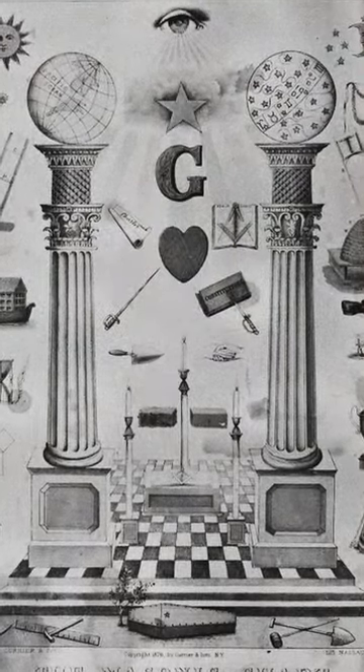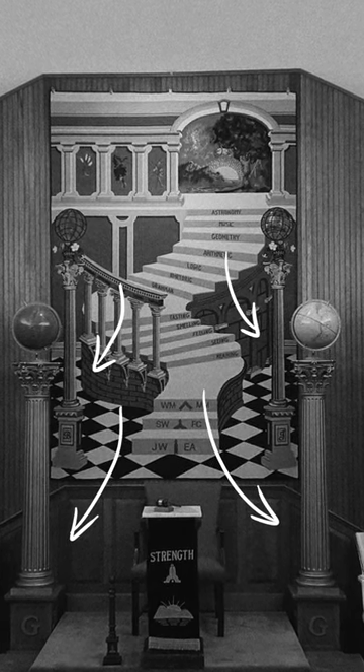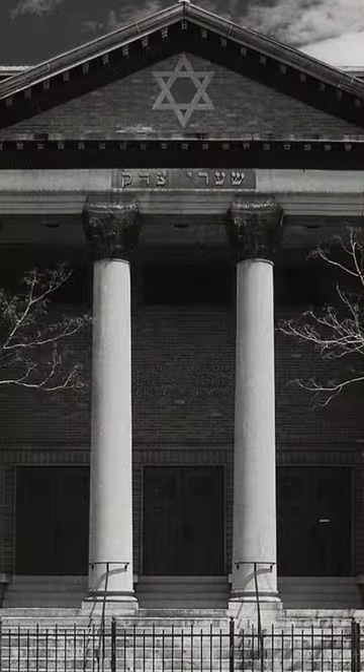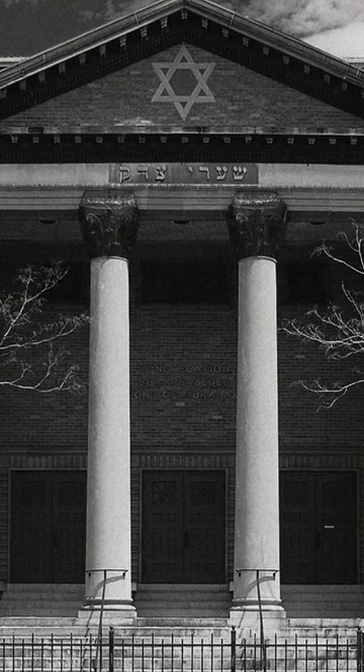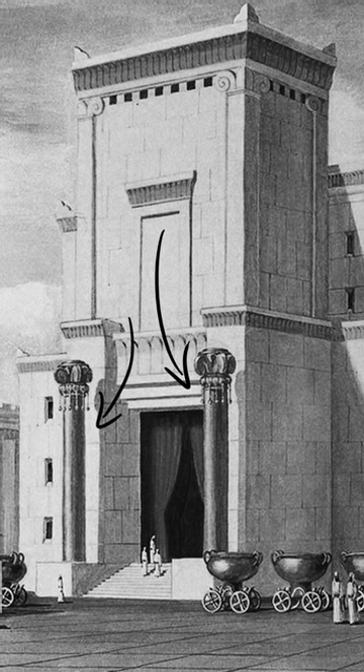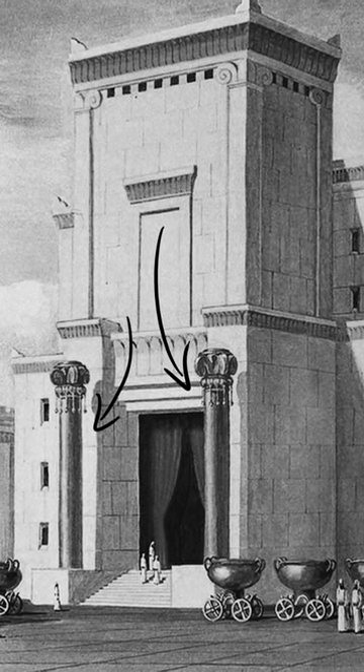If you go to a Freemasonic Lodge, you'll most likely see these twin pillars. And you'll also see the twin pillars within Judaism. The only synagogue I ever went to had twin pillars at its main entrance, and Solomon's Temple had the front flanked by these pillars or columns as well. It's a big deal in their tradition.